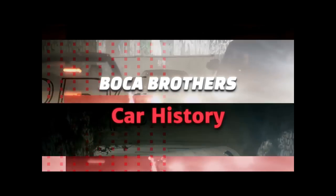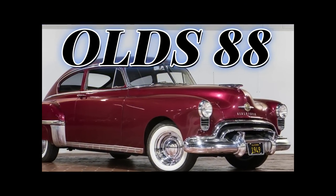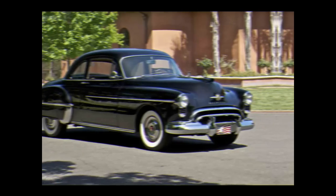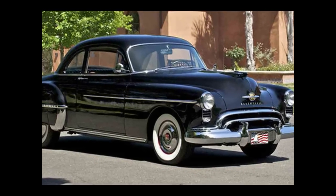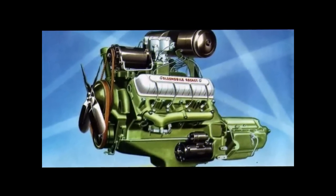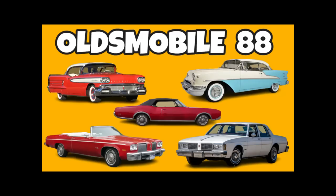Hey, this is Michael Jay, one of the Bokeh Brothers — welcome to the YouTube channel. Today we're going to be talking about the Oldsmobile 88. The first generation Oldsmobile 88 came out in 1949. It introduced one of the first post-war overhead valve V8 designs: the famous Rocket V8.